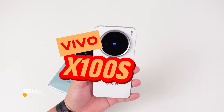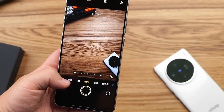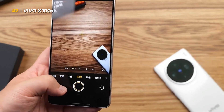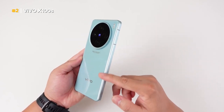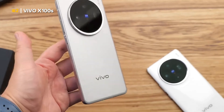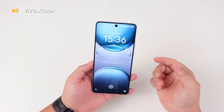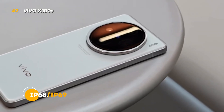Next, you can find the Dimensity 9300 in the Vivo X100S. Released since May 2024, this flagship phone has high specifications on all fronts — from design, camera, engine performance, to features. Especially in the design sector, the advantages of the Vivo X100S are that it uses aluminum on the sides, glass on the back, and has IP68 or IP69 certification.